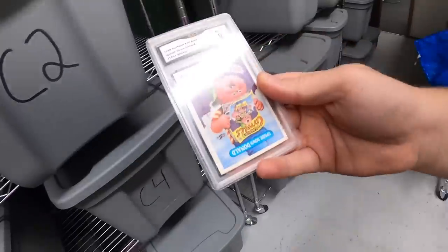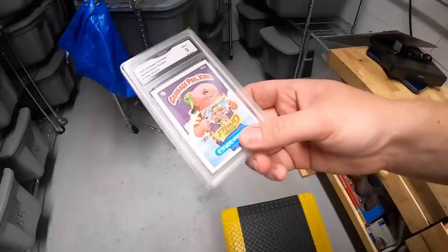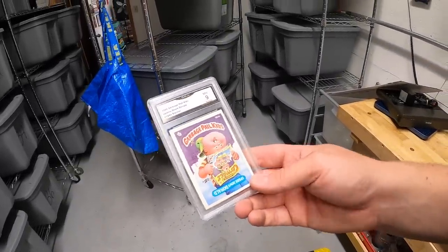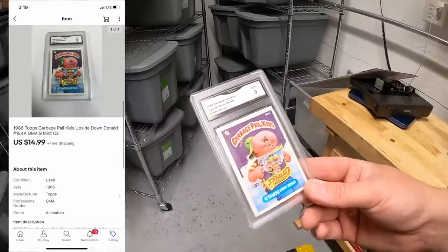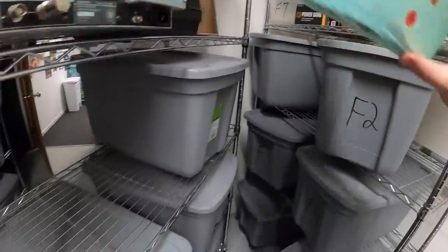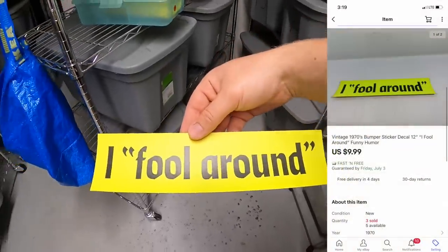Next is in C2 — this is a Garbage Pail Kids card, Upside Down Donald. I got this last year as part of a bulk buy with some comics and toys and some other cards, so I don't think I have much into it. It sold for $14.99 free shipping. This is going out to a viewer named Greg. Greg, thank you for the support, I hope you like the card. Next is another bumper sticker — this is the second one I've sold this week. This sold for $9.99 free shipping.